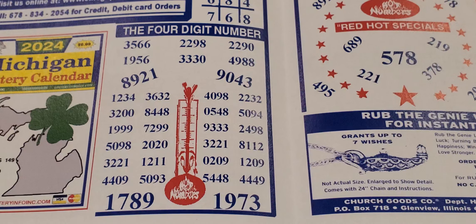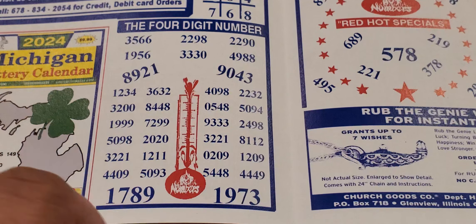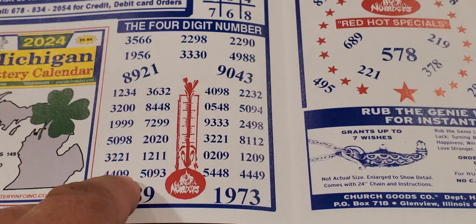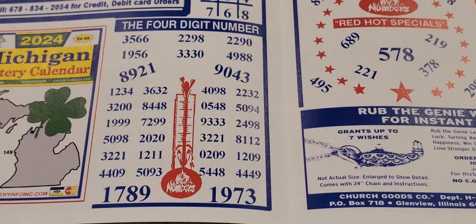As we go to the four-digit numbers, these are considered the hot numbers for pick four in this area. What jumps out is 1789 and 1973 — definitely numbers to play together. That's why they have them that way, just in case one number is off, you can catch it both ways. 8921 and 0943. With the thermometers section, other hot numbers: 3200 and 3221. It's good to play, but watch out — I'm not sure if that's a typo, but definitely don't want to be playing double numbers without knowing it. Just be careful.